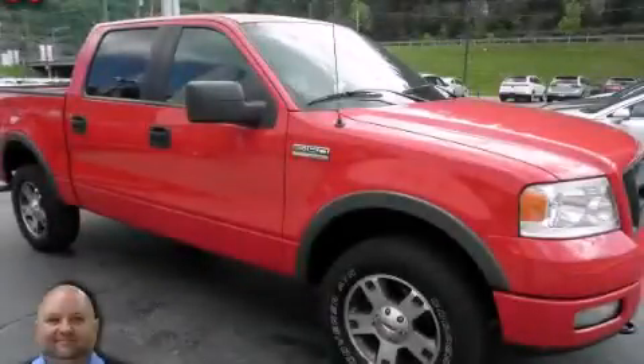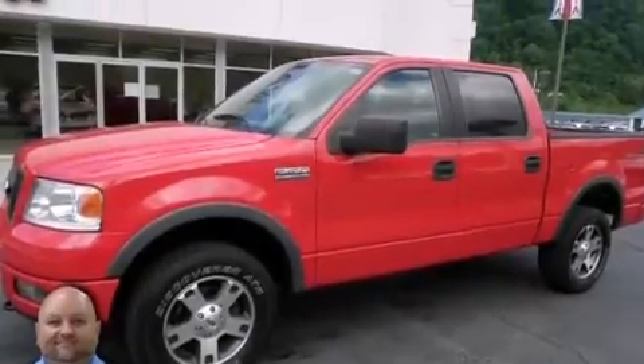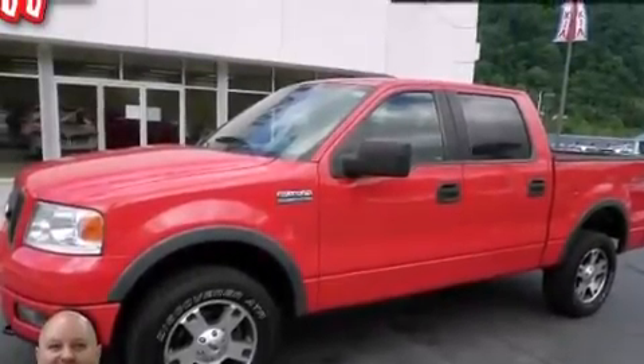This is a 2005 Ford F-150, made for the job site, the trail, and the town. It has a 5.4-liter 8-cylinder engine and an automatic transmission.